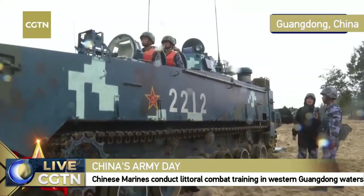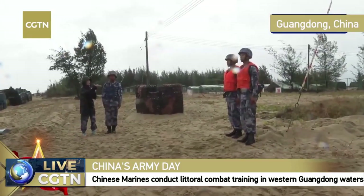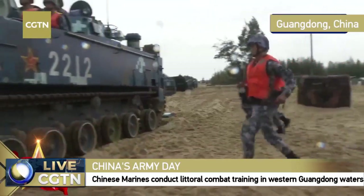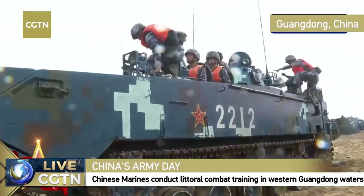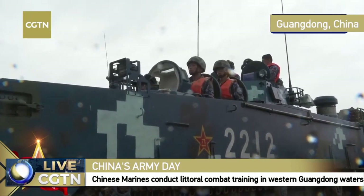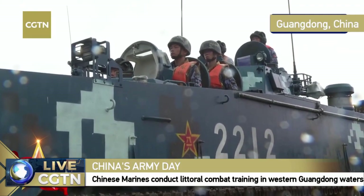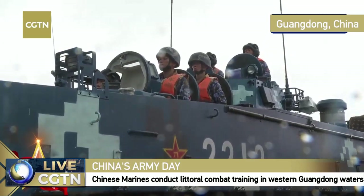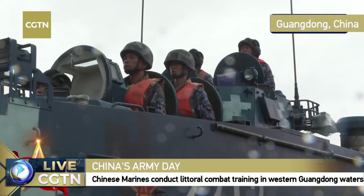Let's watch the whole boarding process — especially for the marksman and driver. On the order 'In position,' soldiers board in three steps. Once on board, they change to a working cap for communication purposes. This cap change is mandatory procedure when boarding the vehicle.